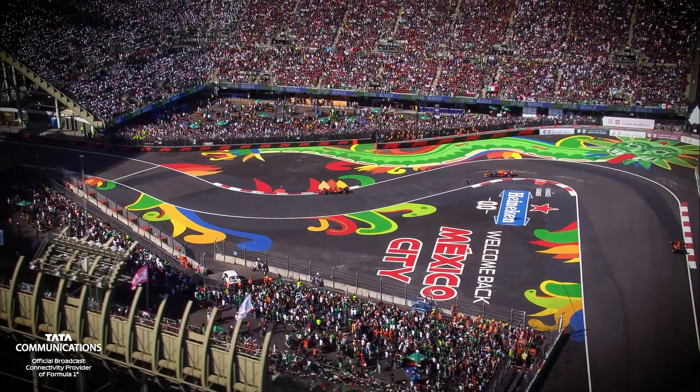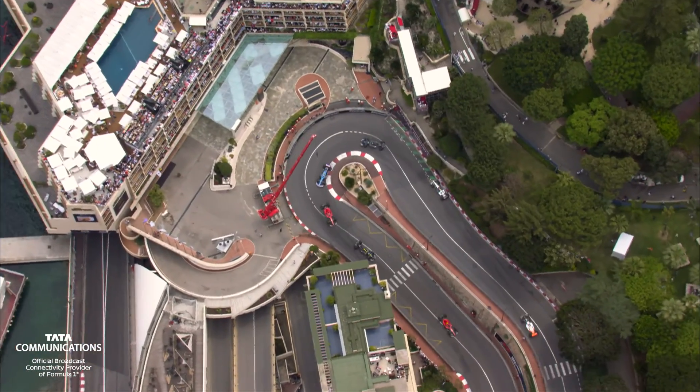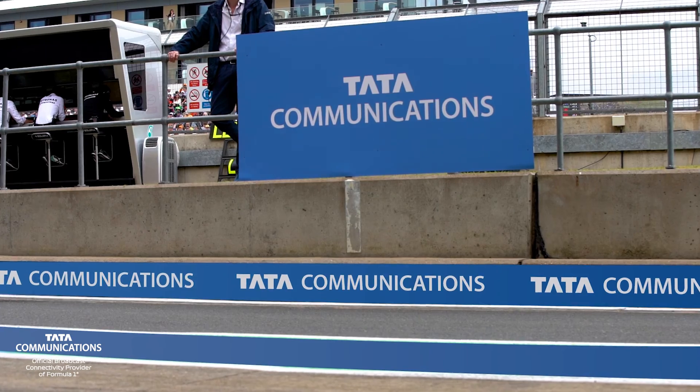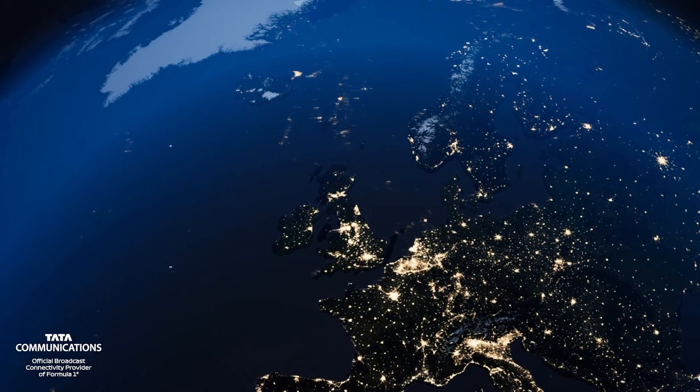Tata Communications provides a fast, agile and dependable digital infrastructure, regardless of where the race is taking place. Whether you are in Melbourne, Mexico City or Monaco, we are there every step of the way.